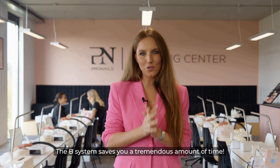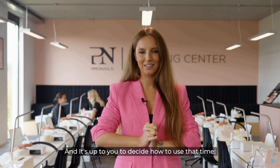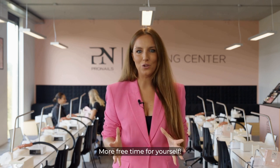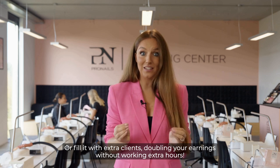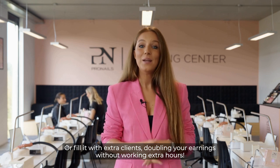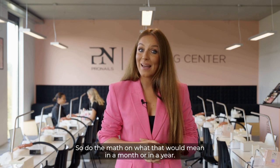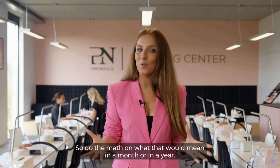The B System saves you a tremendous amount of time, and it's up to you to decide how to use that time — more free time for yourself, or fill it with extra clients, doubling your earnings without working extra hours. You heard it right: double your earnings. So do the math on what that would mean in a month or in a year.